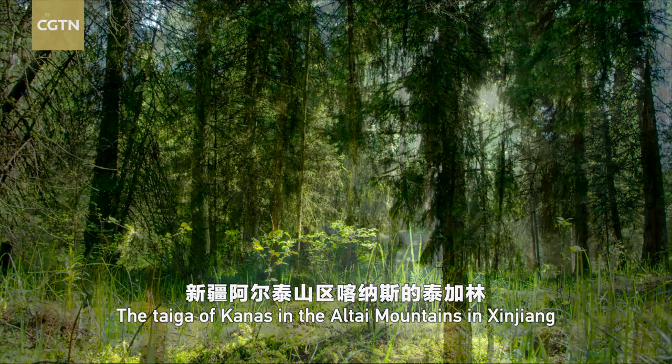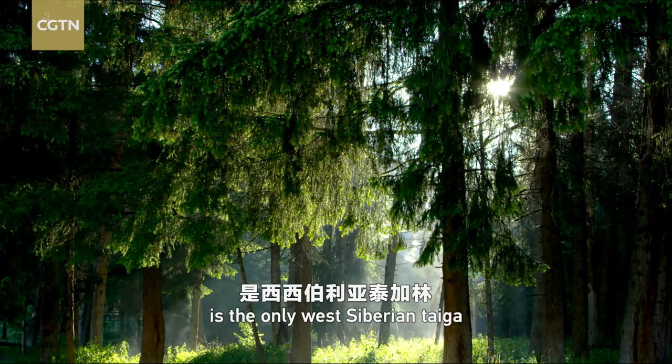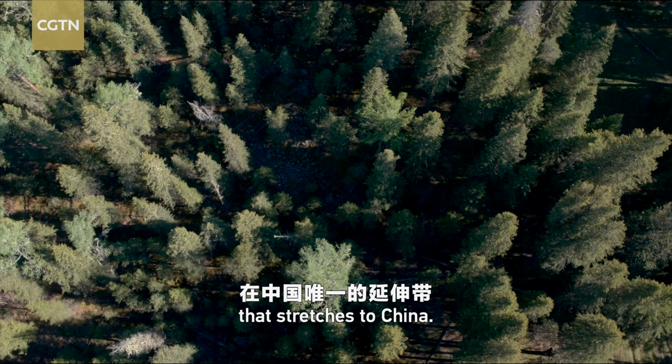The taiga of Canis in the Altai Mountains in Xinjiang is the only West Siberian taiga that stretches to China.